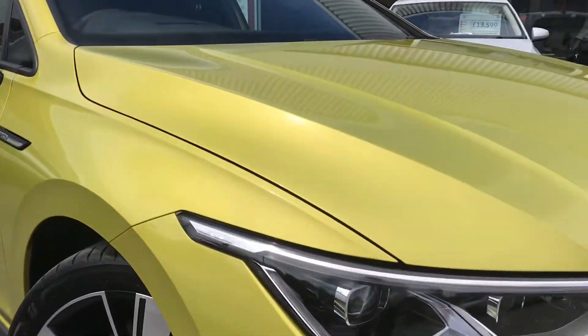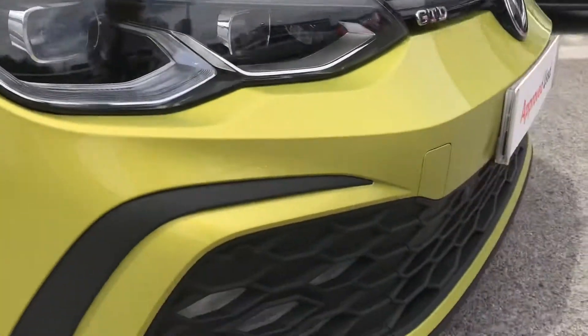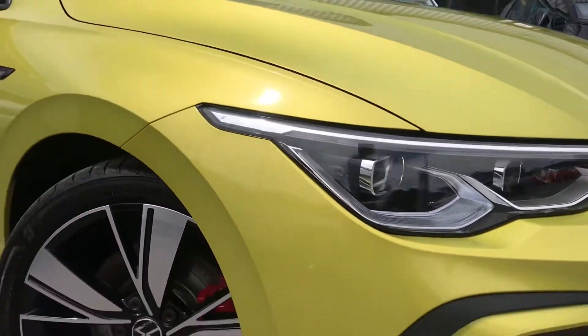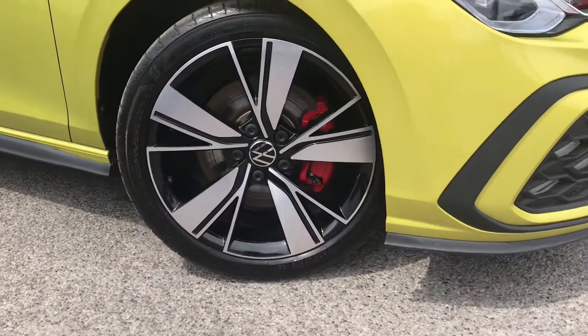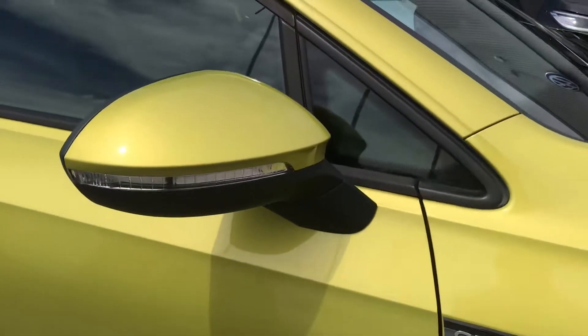This very rare coloured car comes with the IQ Light LED matrix headlights. We have the LED front fog lights that give the car a really dynamic look. The car also comes with the 18-inch Bakersfield alloy wheels with red calipers that complement that exterior finish.